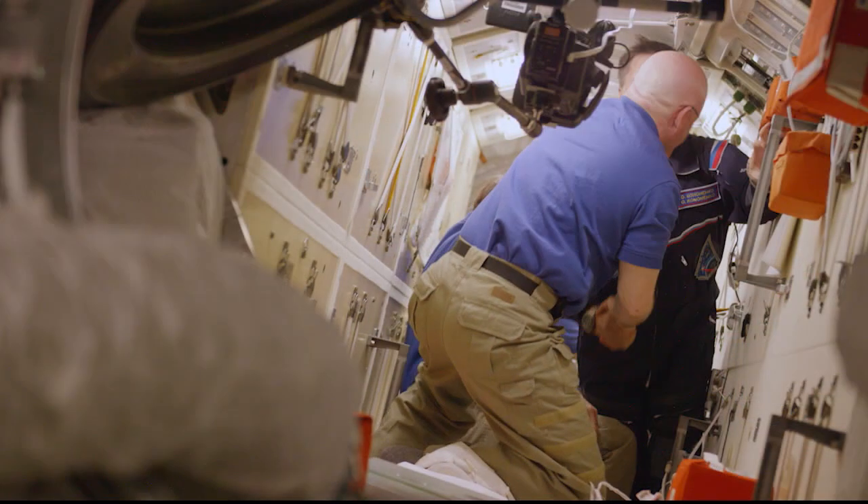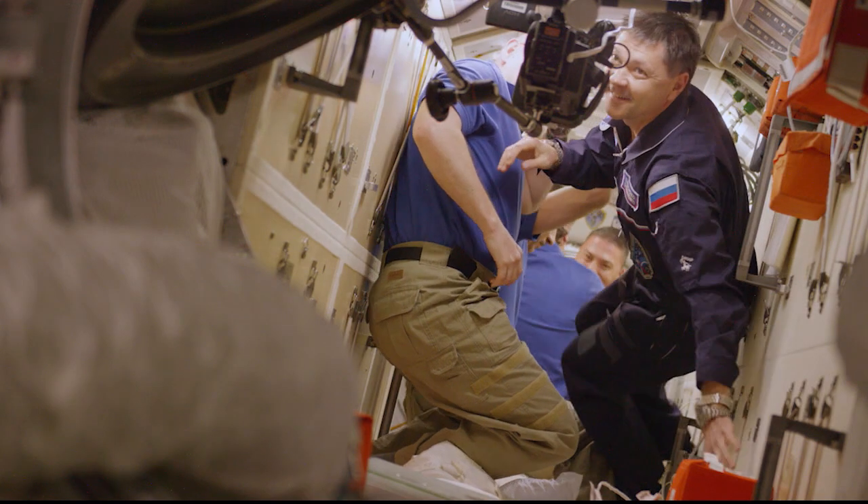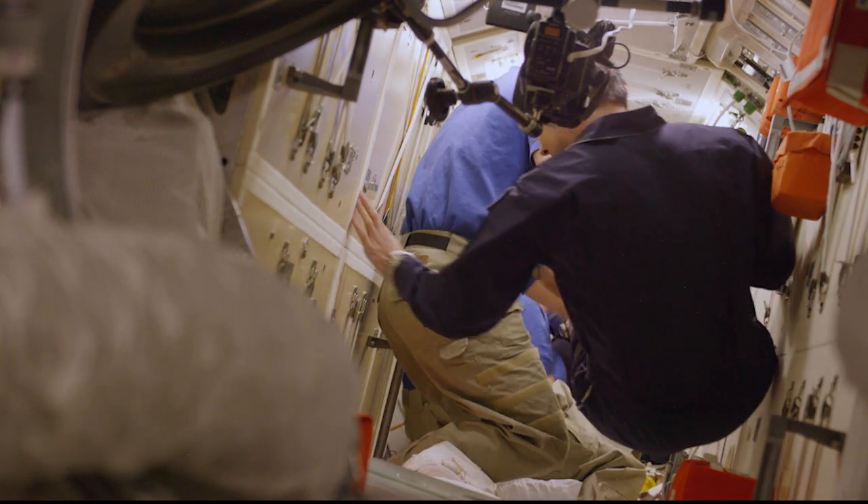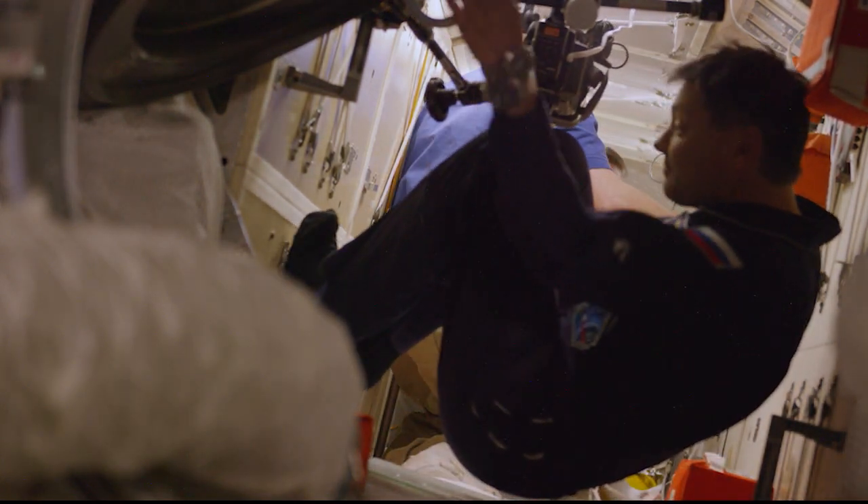Our muscles are very responsive to the amount of resistance or load that they encounter. For example, when you lift weights and add more resistance, our muscles get bigger. But when one has less load or less resistance, as happens in conditions of microgravity, our muscles actually decrease in size — they undergo muscle atrophy or muscle wasting. We do have exercise equipment aboard the International Space Station, so astronauts are exercising.